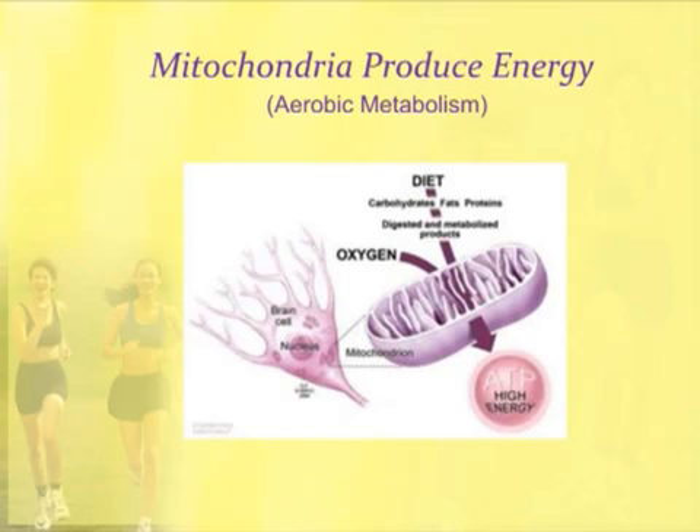Mitochondria are found in most cells of the body. You'll see this is a brain cell with a nucleus and a mitochondria. The mitochondria use oxygen and the breakdown products of our diet — carbohydrates, fats, and proteins — and how they're digested. They combine that with oxygen and produce this high-energy molecule called ATP, or adenosine triphosphate. ATP provides the energy for muscle contraction and most all of the reactions that happen in the human body.